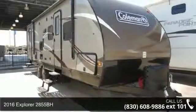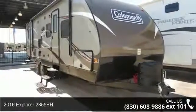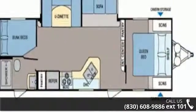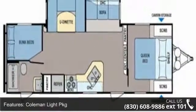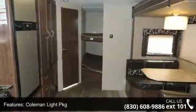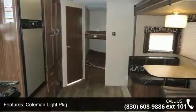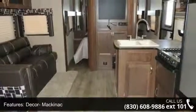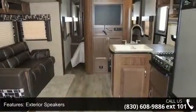Travel in style with this 2016 Explore 2855BH. Whether you are planning on vacationing, adventuring or just relaxing, this travel trailer does it all. This unit is perfect for those looking to maximize fuel efficiency but maintain all of the conveniences of a well-appointed, feature-packed RV.